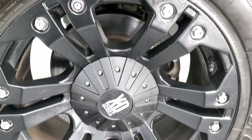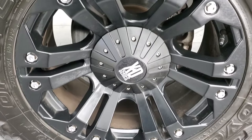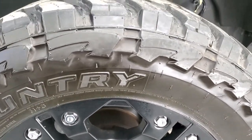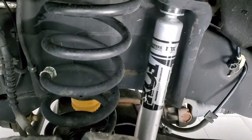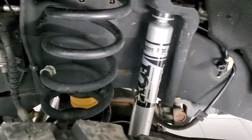This one comes with the 20 inch XD series painted alloy rims, and it has open country Toyo MT tires. These are 35 by 12 and a half R20 LTs, and they have right around half the tread left on them. It comes with some Fox shocks, and the frame and underbody is in excellent condition.